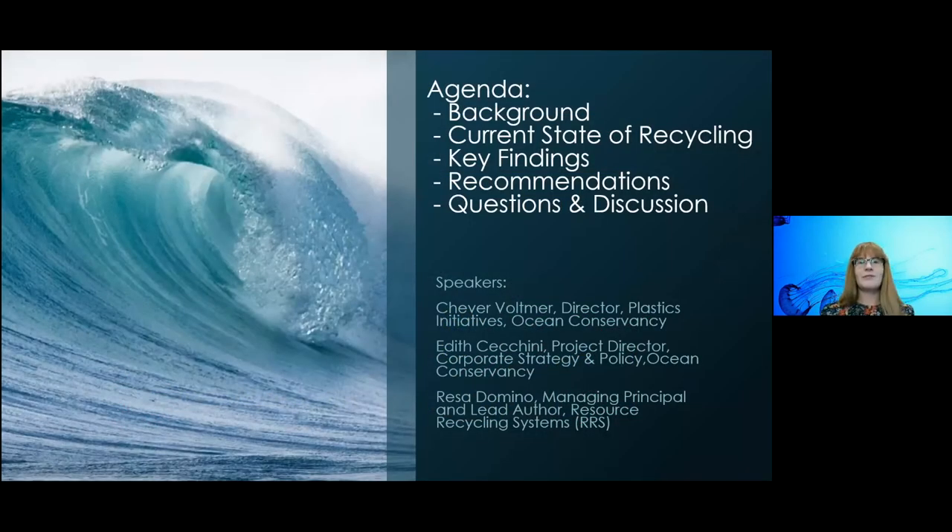We're going to spend about 35 minutes presenting today — some time giving you background and context, because not everybody may naturally think of an ocean organization putting out a report on recycled content. We're going to talk about the why, and then dig into the report itself before turning to your questions. There will be three of us presenting: Shevar Voltmore, Director of our Plastics Initiatives at Ocean Conservancy; myself, Ios Chikini, Project Director for Corporate Strategy and Policy; and I also lead our Trash-Free Seas Alliance.